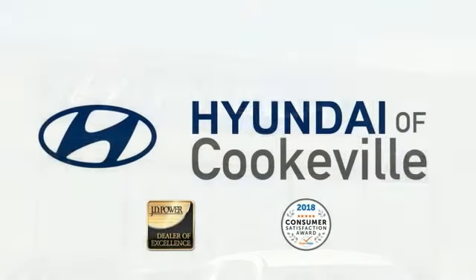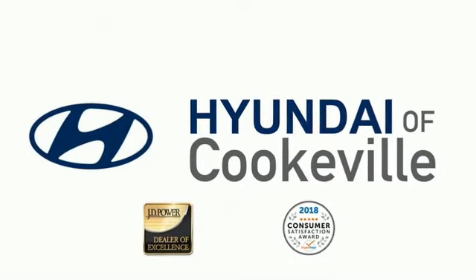Confidence. Convenience. Hyundai of Cookeville — an award-winning store with that small town feel.